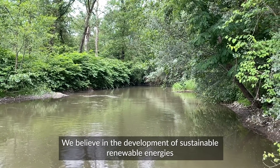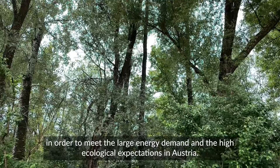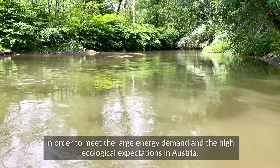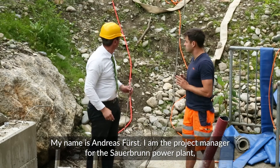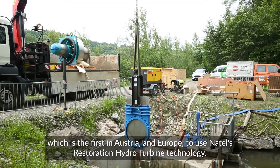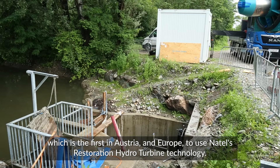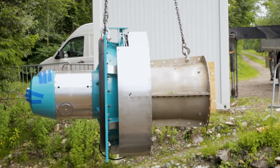We believe in the production of sustainable renewable energy to fulfill the great and high expectations of the ecological development in Austria. My name is Andreas Hürst, I'm the project leader for the craftwork Sauerbrunn, which is the first in Österreich and in Europe to use the technology of the restoration hydroturbine from the firm Natal.